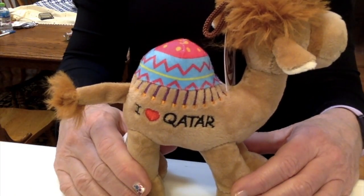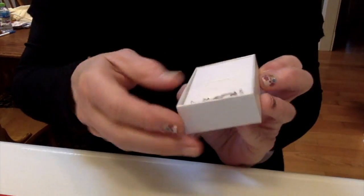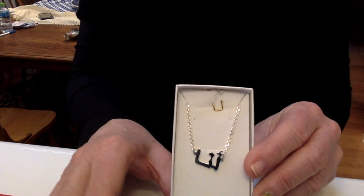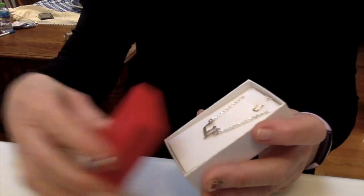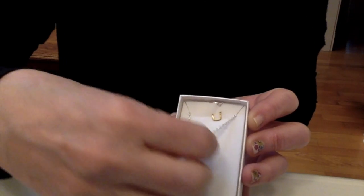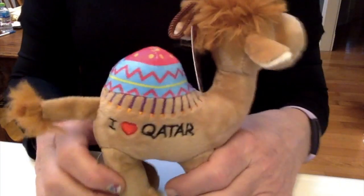My sister-in-law told me about these necklaces I could purchase. This one is for my daughter-in-law Anna, and I got each of my daughters and daughters-in-law a darling silver necklace. They put the names on the boxes, which was helpful since I can't read them, and there's a little marking on the back so you know how to wear them correctly.